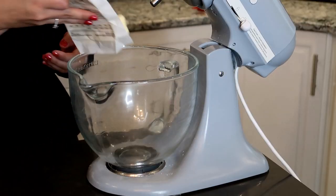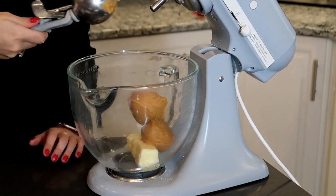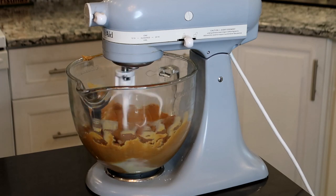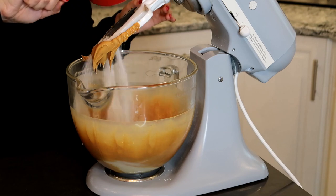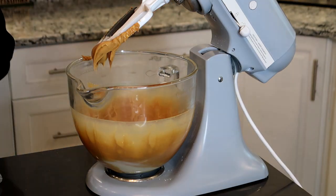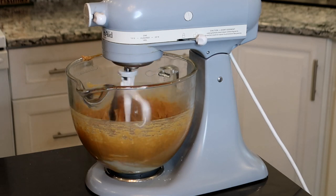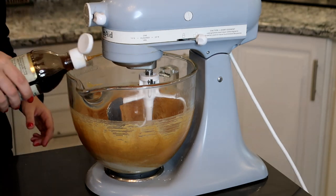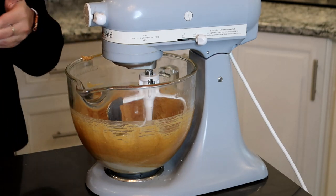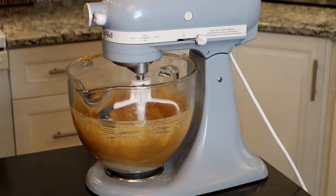Now we're going to mix together our wet ingredients. You're going to want to start off with a half a cup of salted butter and a cup of creamy peanut butter, and cream this together for about 20 seconds until it's nice and incorporated. Then add in a half a cup of granulated sugar and a half a cup of light brown sugar and cream together for about 20 seconds. Then add in a tablespoon of whole milk, one teaspoon of vanilla extract, and one egg, and cream until completely incorporated.